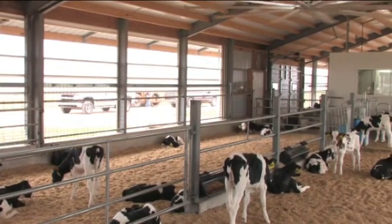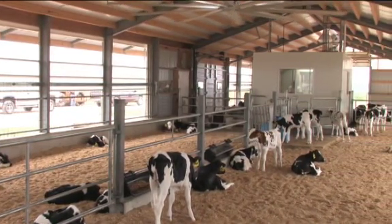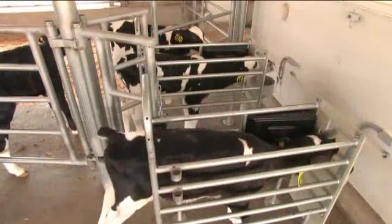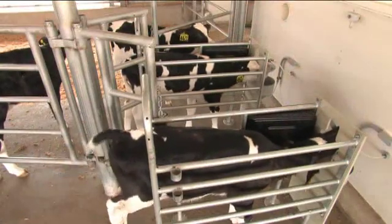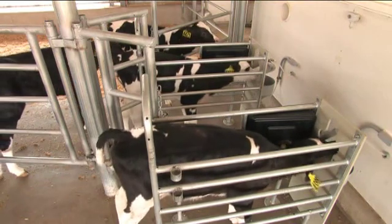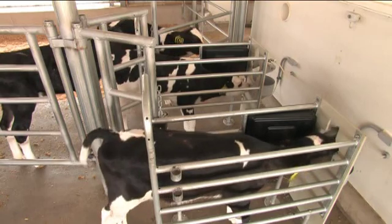Successful calf raising is an investment in the future of your herd, and individual feeding is the key to modern calf management. With the automated calf feeding stations from Ghia Farm Technologies, calves are fed the custom ration that matches their individual needs from the very day they are born.